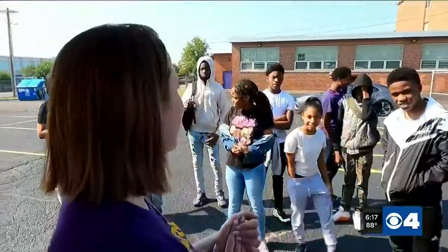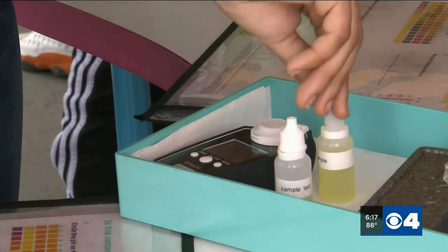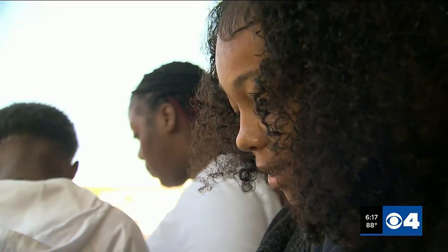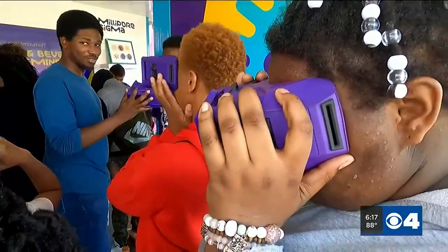Pretty cool. We are gonna go inside today and do three experiments inside the Curiosity Cube — hands-on interactive learning in a 22 by 10 box. Today we're learning all about contamination testing. Students got an up-close and personal look at some nasty stuff, tested lemonade, and used VR headsets to check out germs in a classroom.